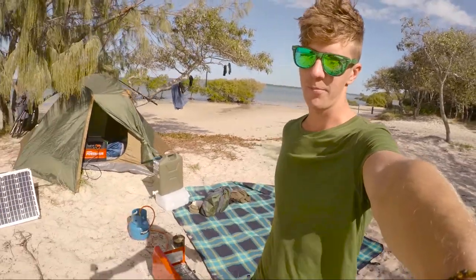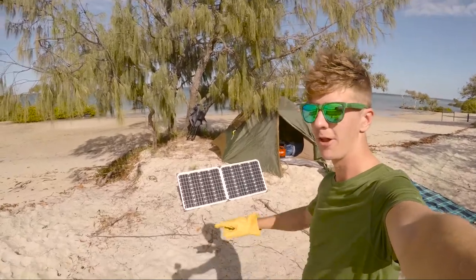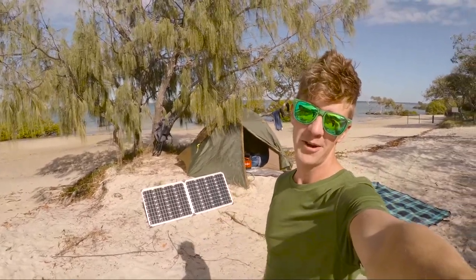Hello and welcome to today's episode. This episode is edited right here and it's made possible thanks to solar panels — greenest video on YouTube. Welcome to Australia.